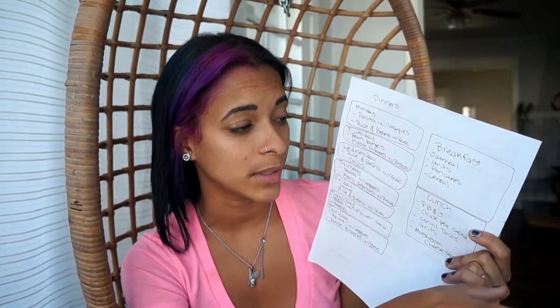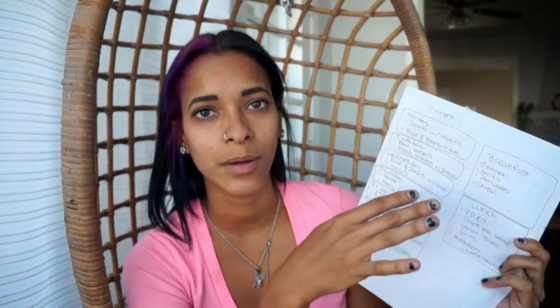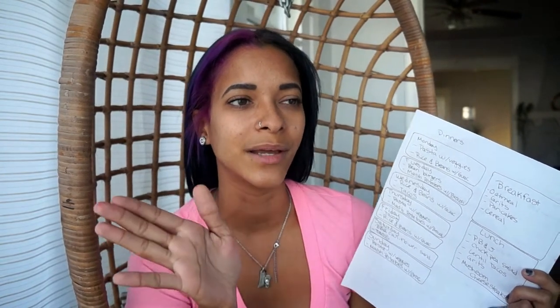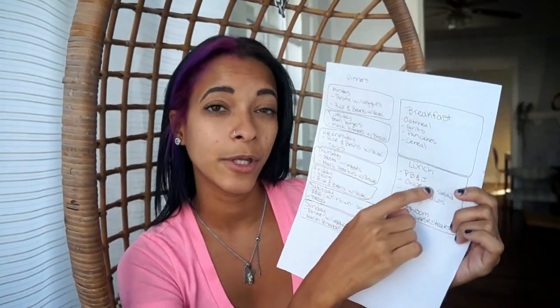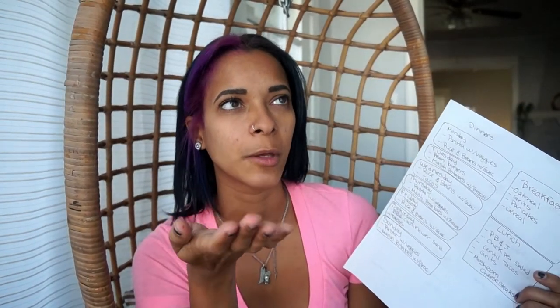And then cereal — we usually have cereal on lazy mornings, like on the weekends where I'm like, mommy is off. I don't feel like making breakfast and cooking all this stuff, because all week I've been making breakfasts and lunches in the morning, and I'm like, not today. Then for lunches, another lazy go-to is peanut butter and jelly. On the weekend we might do peanut butter and jelly for the kids if I just don't feel like making something.